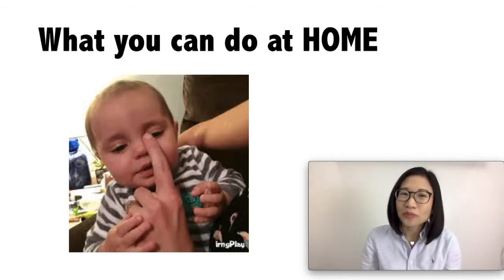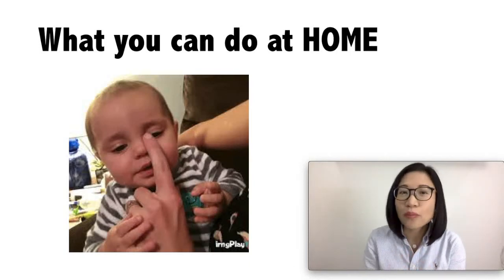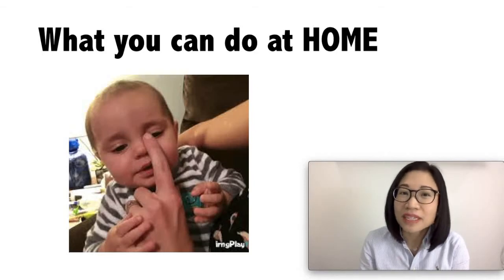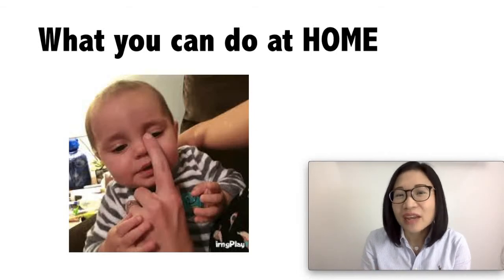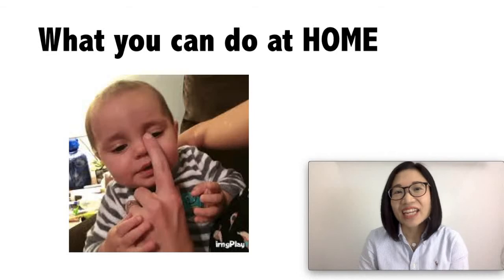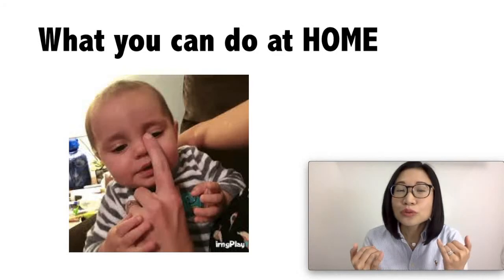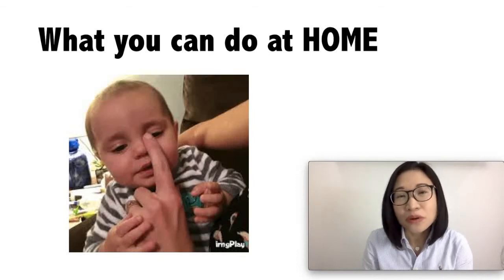What can you do at home to help your baby's tear duct blockage? First, wash your hands with soap and water. If your baby has crusting or discharge in their eyes, use a gauze or clean cloth dipped in warm water and slowly wipe off the discharge. Then you can massage the baby's tear ducts. With the tip of your index finger, touch your baby's tear duct at the side of the bridge of your baby's nose, and do two or three downward strokes. Be gentle but firm, and do this twice a day — once in the morning and once in the evening.